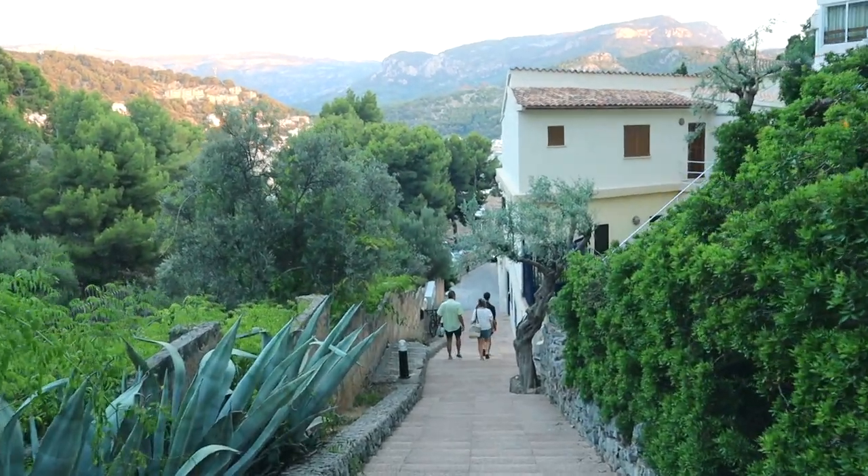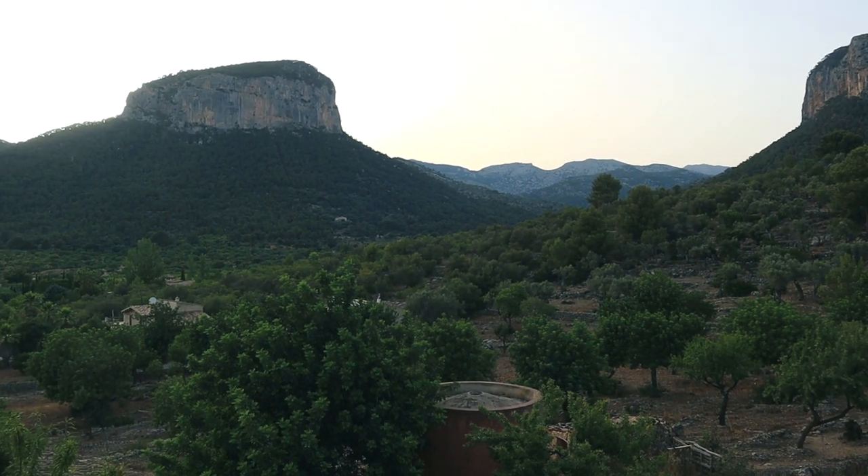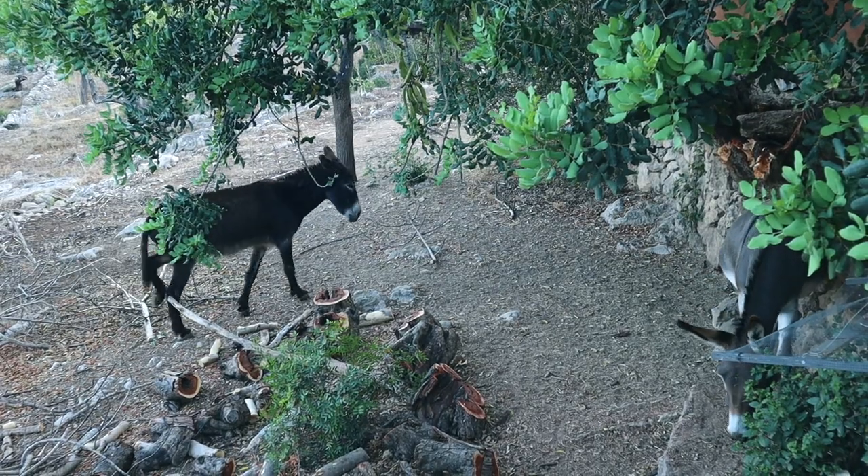We then left the boat in Sóller to stay in a gorgeous Airbnb for a few days with everyone. It turned out to be in the most amazing location, nestled among the hills and home to two beautiful donkeys.